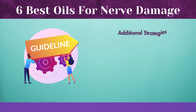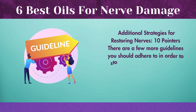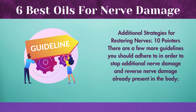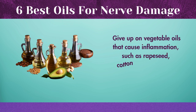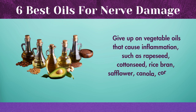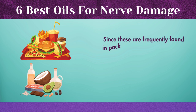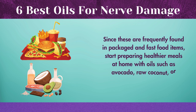There are a few more guidelines you should adhere to in order to stop additional nerve damage and reverse nerve damage already present in the body. Give up on vegetable oils that cause inflammation, such as rapeseed, cottonseed, rice bran, safflower, canola, corn, and soy oil. Since these are frequently found in packaged and fast food items, start preparing healthier meals at home with oils such as avocado, raw coconut, or extra virgin olive oil (EVOO).